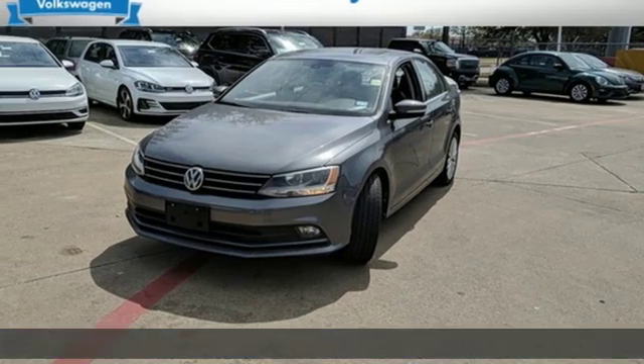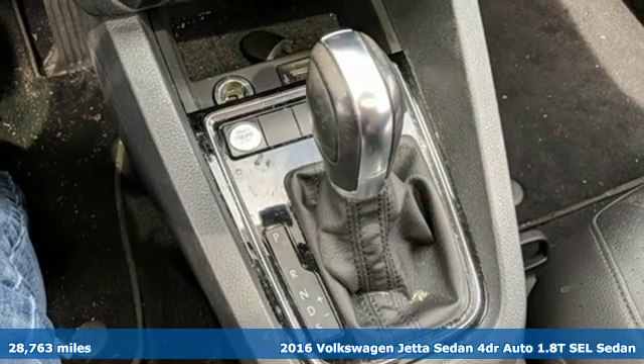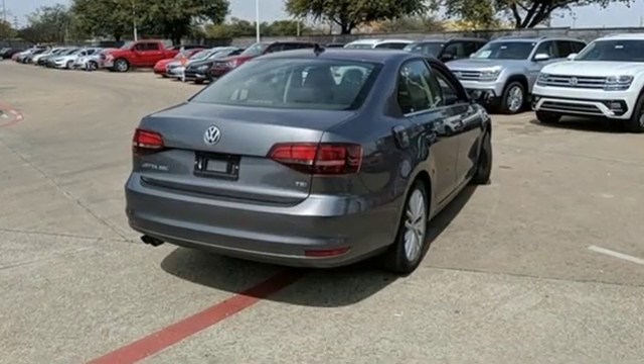Here's a 2016 Volkswagen Jetta sedan. Inspiring to look at and even more fun to drive, Jetta shifts your expectations into a higher gear. Plus, it offers an exciting list of features.